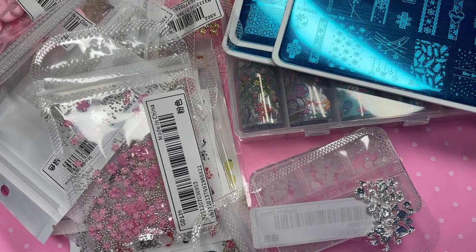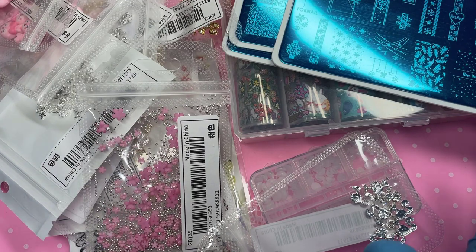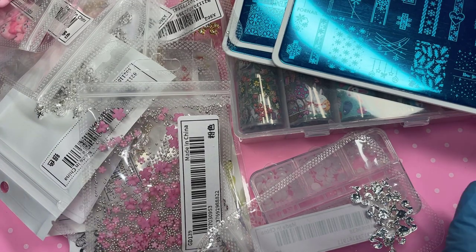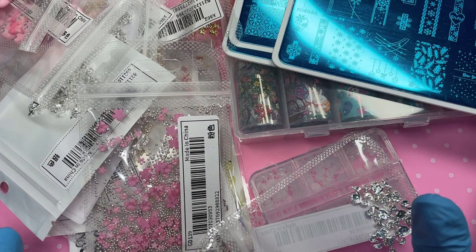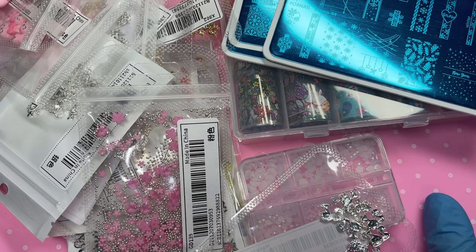Hey guys, welcome back to my channel. In today's video, as you can probably see, we've finally got another haul. It feels like I haven't filmed one in such a long time, so I'm super excited. Everything we got today is from Shein, so I will try and link everything down in the description.